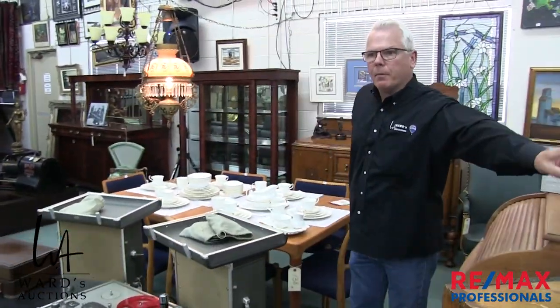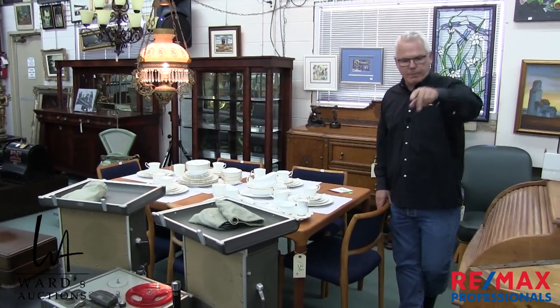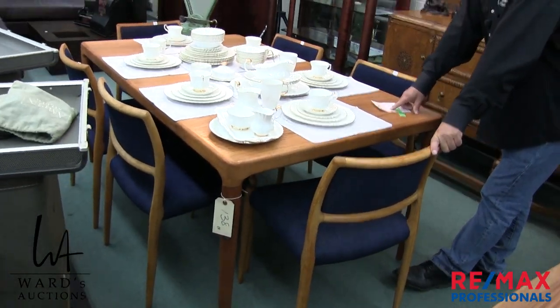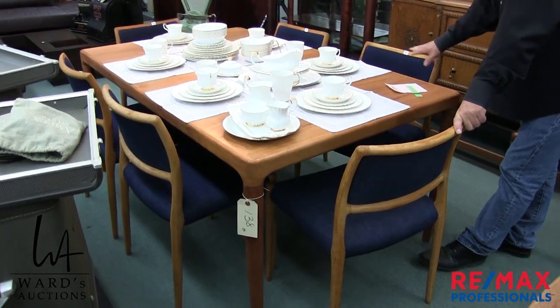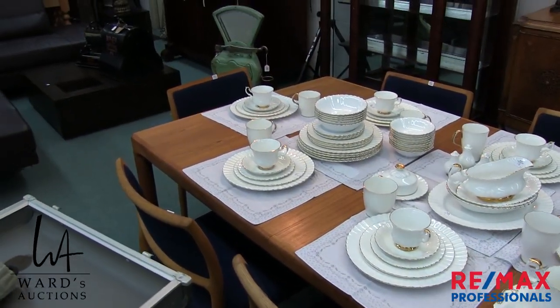I skimmed over a Danish teak dining set back there that I meant to mention. The chairs we're pretty sure are a JL Moeller Model 80 — that's lot 138. The table is something different, but have a look in the catalog at lot 138.